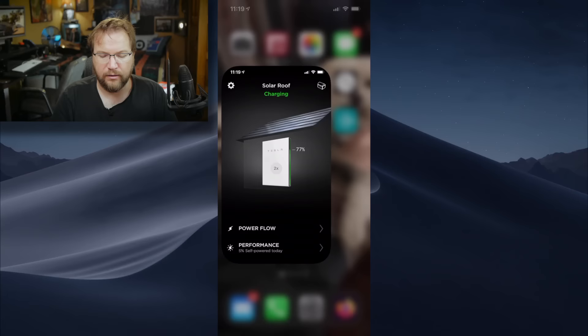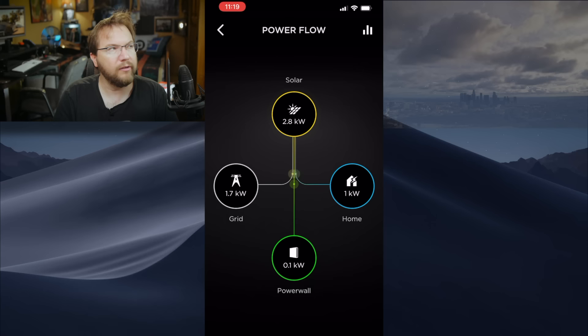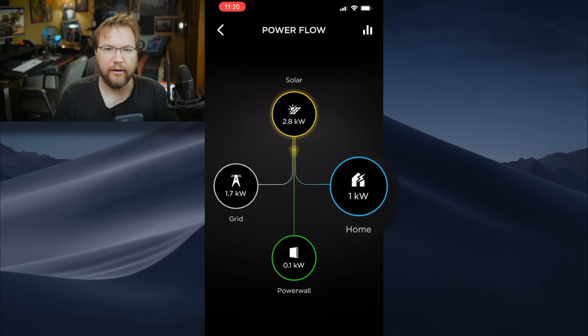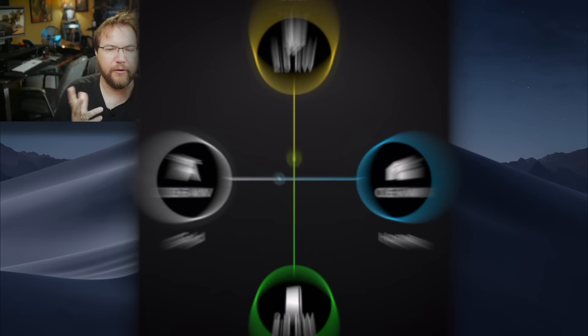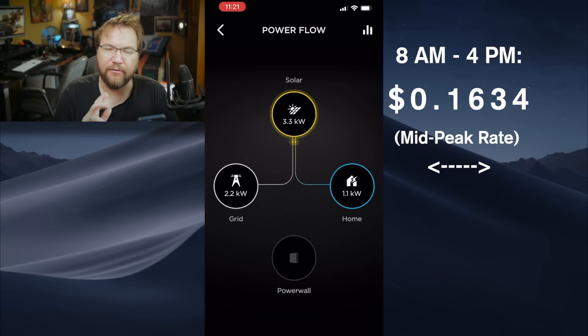First, I'm going to show you the Tesla app and give you an overview of what has been produced over the past eight months. This is the app — I have two batteries and it's charging right now. Because the sun is out, it's a little cloudy today, we have 2.8 kilowatts being produced from the sun right now. 1.7 of that goes into the grid, one kilowatt is used to run the electricity in the house, and a little bit goes into the battery. If I draw electricity right now, the city would charge me 16 cents per kilowatt hour. If I feed it back to the city, it counts as a 16-cent credit.